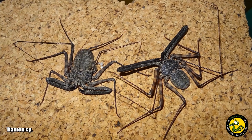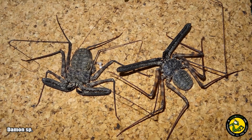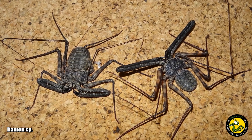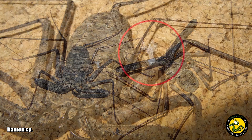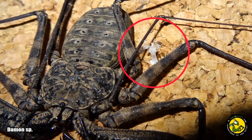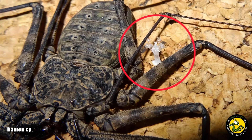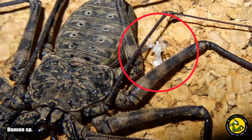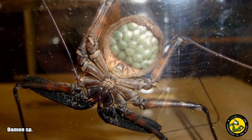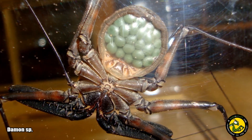Sex determination is difficult as many species look identical, but a few species can be easy to tell apart once mature. Mature males sometimes have wider pedipalps than the females, as seen in the photograph — the female is on the left and the male on the right. Courtship involves the male grasping the female's pedipalps and guiding her across a smooth surface onto which he has deposited a spermatophore, which is picked up by the female to fertilize the eggs. After several weeks, females lay their fertilized eggs into a sack carried under the abdomen, and when they hatch the young are carried on their mother's back for several days until they molt and eventually disperse.